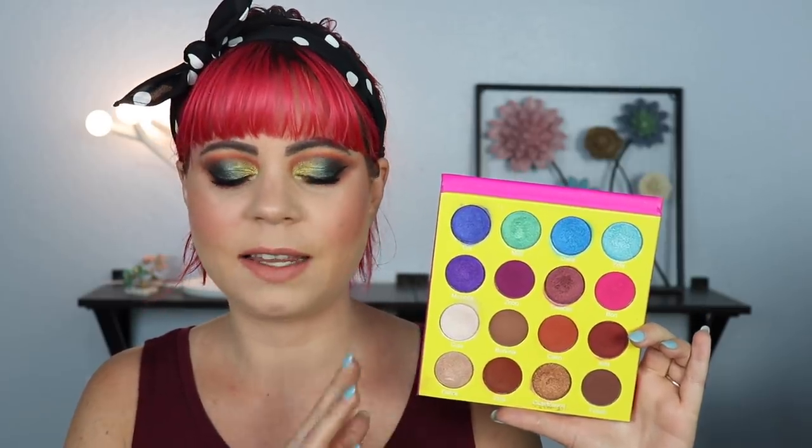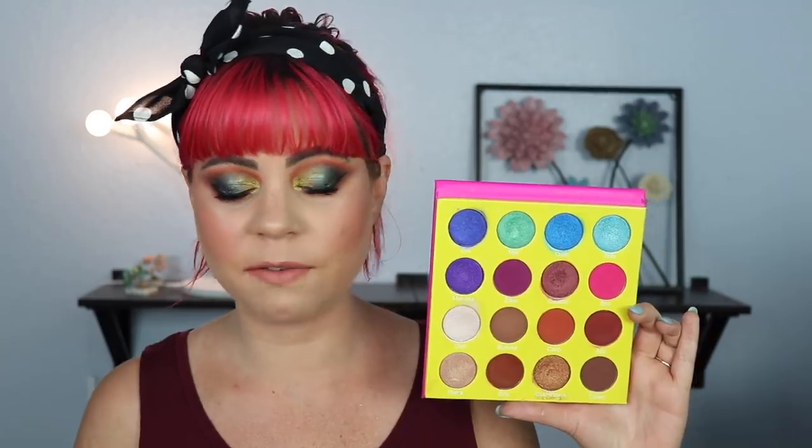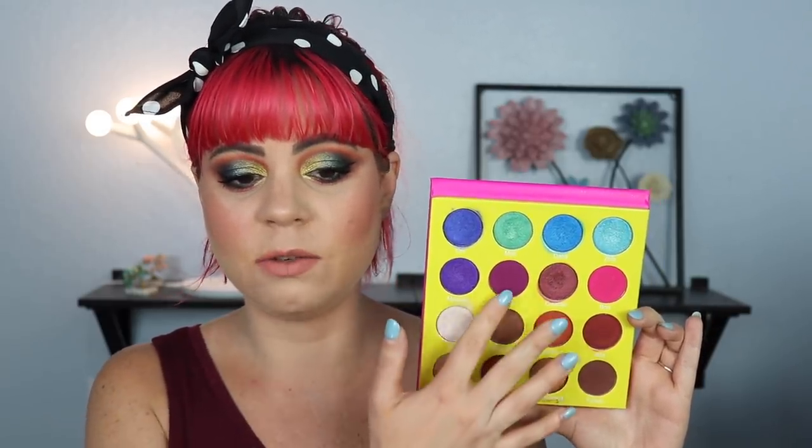I still think the Masquerade palette is so beautiful — all of the shimmers in here are absolutely stunning. I really like the fact that Juvia's Place was able to make a half-colorful, half-neutral palette. For people who aren't that into color, I think this is a great beginner palette to get into color, because there are a lot of neutral mattes to go with the shimmery colorful shades. Even as someone who loves color, I still feel like I can get a lot of use out of this palette, and I have used it quite a bit.